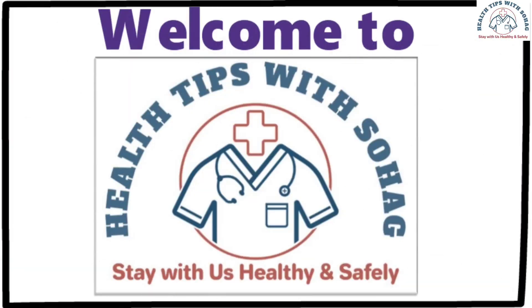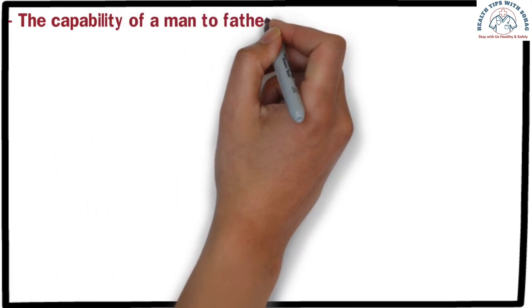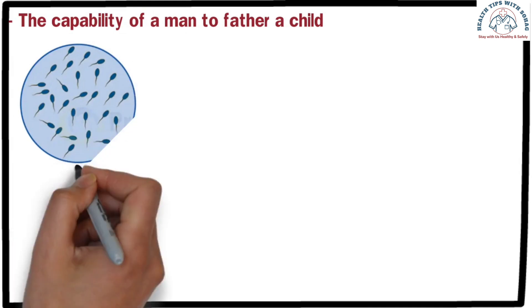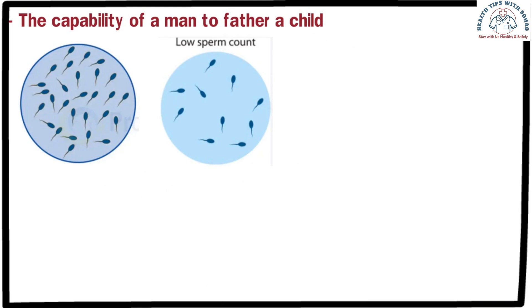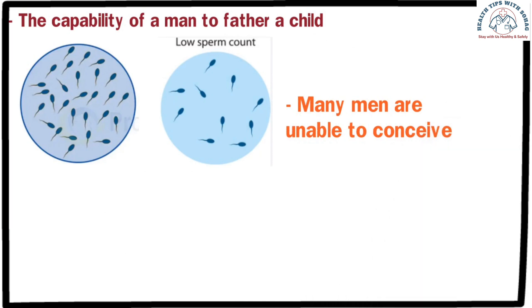Welcome to my channel. The capability of a man to father a child depends on the quality and quantity of sperm in his semen during ejaculation. Currently, it is observed that many men are unable to conceive due to low sperm count or other problems with sperm.